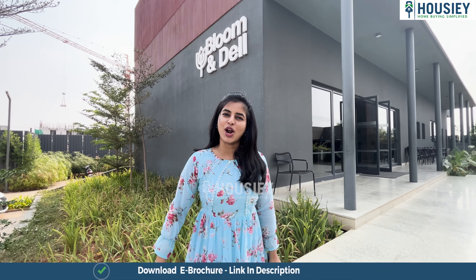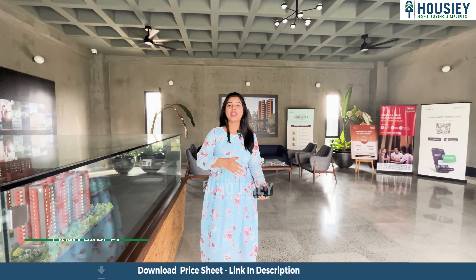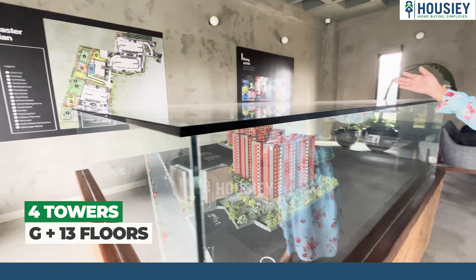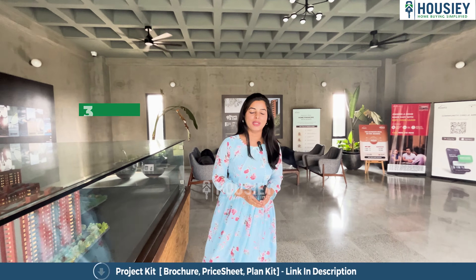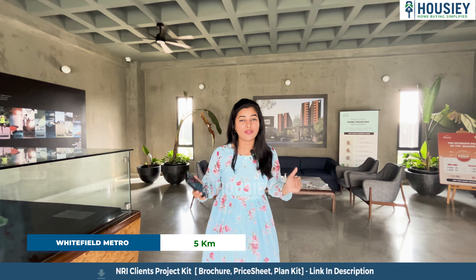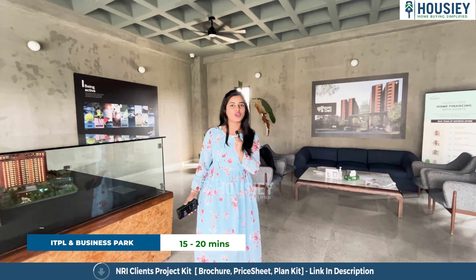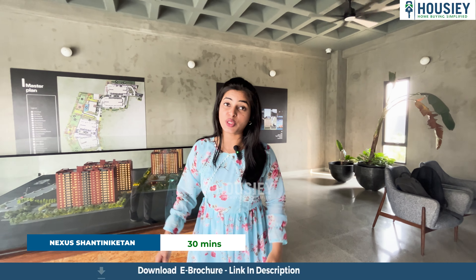Now let us have a look at the project. We are here at Bloom and Dell by Assets, which is spread across 7.7 acres of land parcel with four towers, each with G plus 13 floors, and three and four BHK variants available. Whitefield Metro Station is just five kilometers away from this project. All the ITPL and business parks are just 15 to 20 minutes drive from this place. And Nexus Shantini-Kethan Mall is just 30 minutes drive from this project.